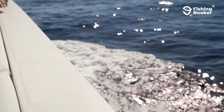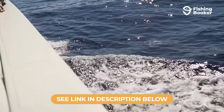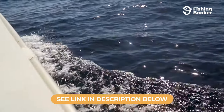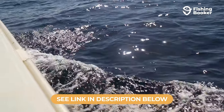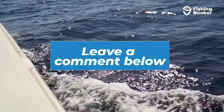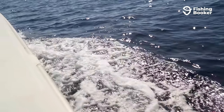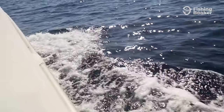Now that you know how to get your Mississippi fishing license, it's time to plan your next angling adventure. If you need more information, hit the link in the description box and check out our extensive blog posts on the hospitality state, or you can drop us a line in the comments below. When you're ready, head over to www.fishingbooker.com and book your Mississippi fishing charter.